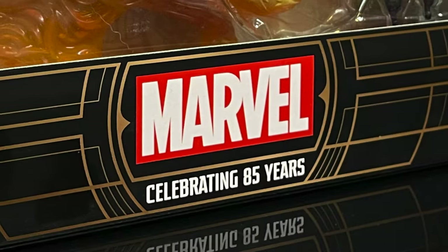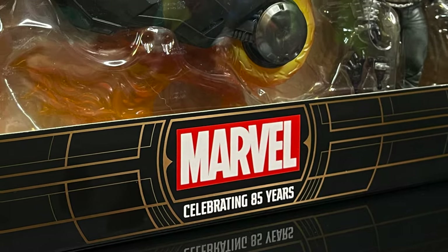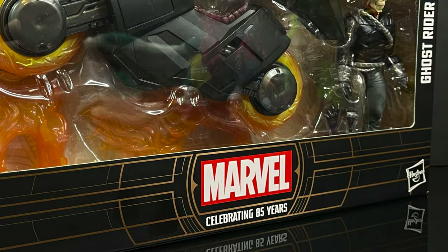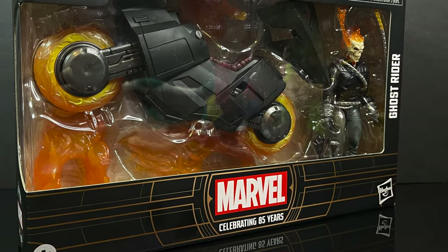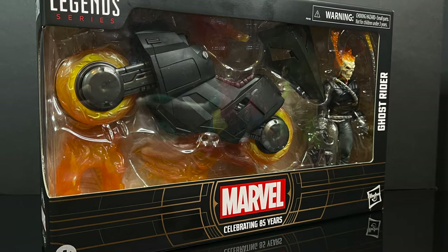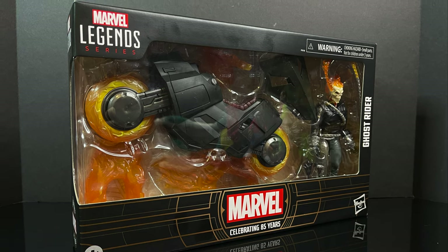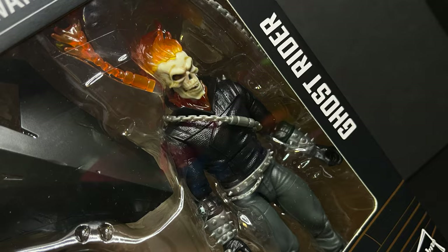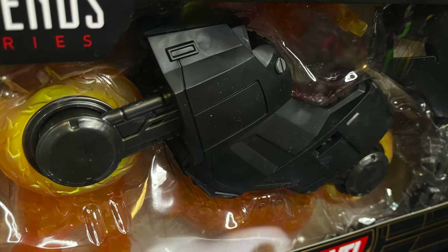Hello, welcome back everyone, Toy Shoes here, and I am back again for yet another Marvel Legends video. Today we're going to be checking out a brand new entry into their subsection Marvel Celebrating 85 Years action figure line — a figure I've been really looking forward to getting. This is a character that needed an update, very much so. Danny Ketch the Ghost Rider rides again, and yes, he does come with that awesome Ghost Rider motorcycle.